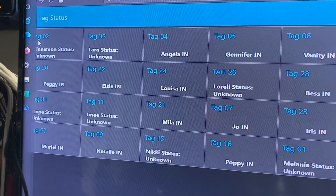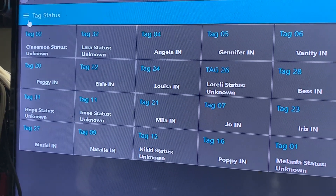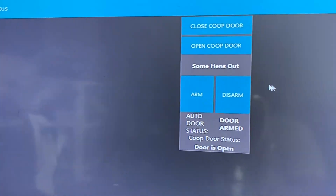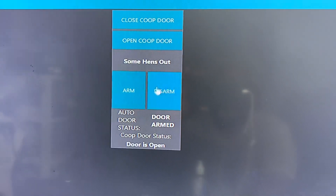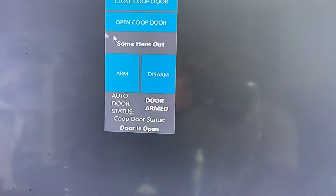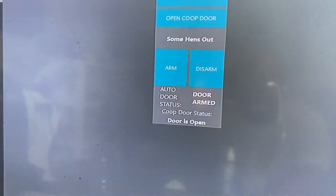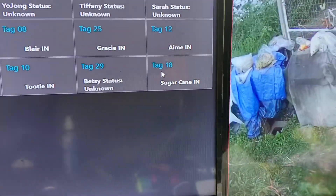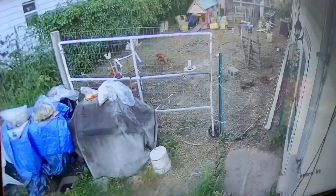When that happens, the door will shut automatically. I'll show you here — the door status shows the system is armed. Once all hens are in and all hens show 'in,' the door will automatically shut and we'll be good for the evening.